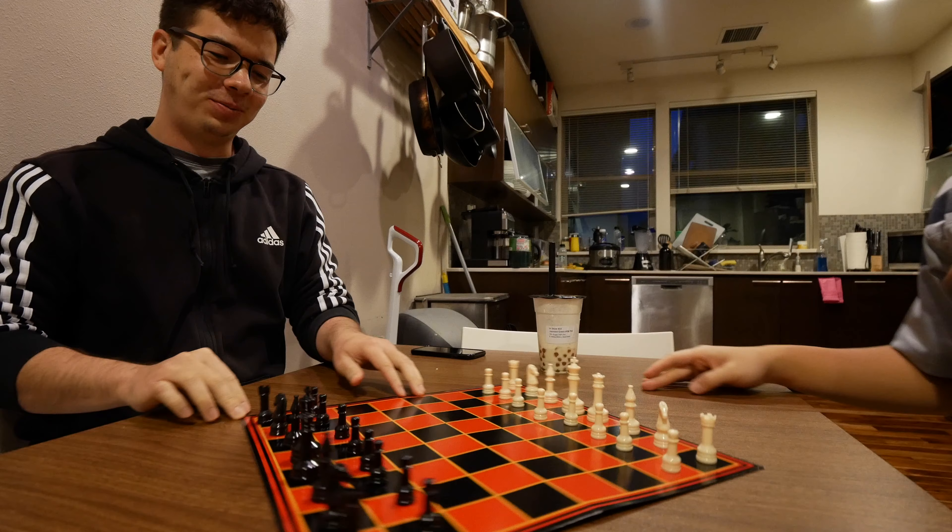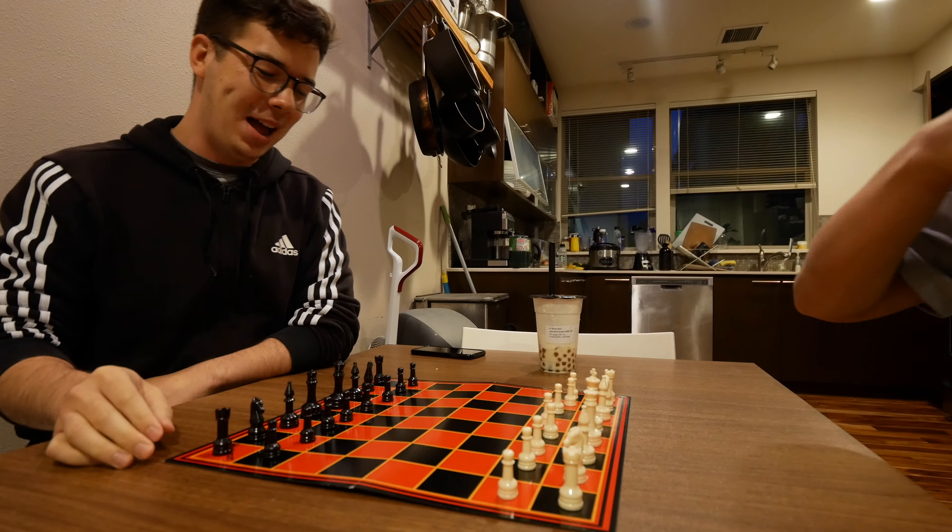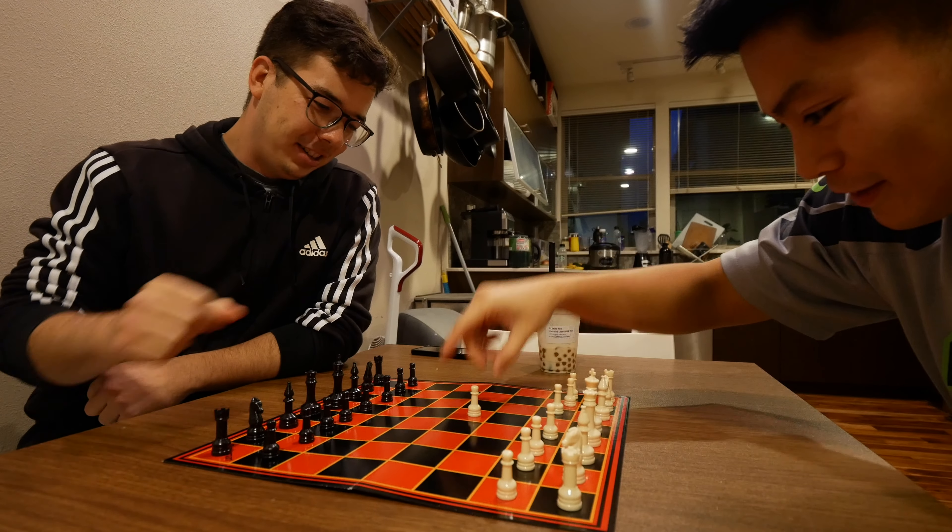It's gonna be the fastest chess game ever. Maybe — or maybe because they're both bad it'll be long.